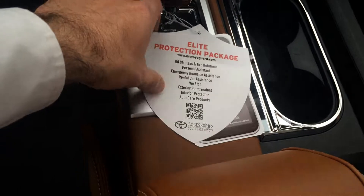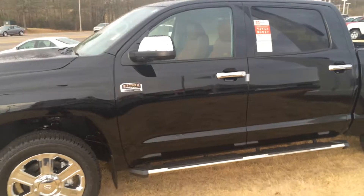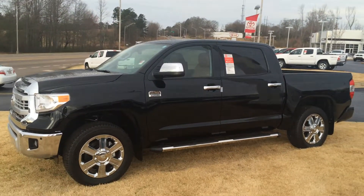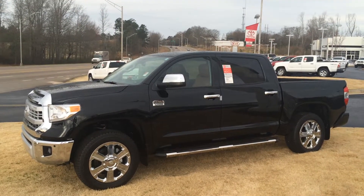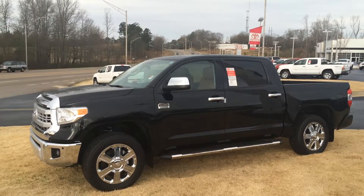Also has three years of complementary maintenance and all those other features right there as well. But look at that interior — that is nice. So come in and ask for that gentleman there, that's Gerald. Looking forward to the chance to earn your business, sir, especially on a truck as nice as this. Again, it's the 2015 1794 Edition, 5.7 V8 — give me a call, the number is 706-882-29630.